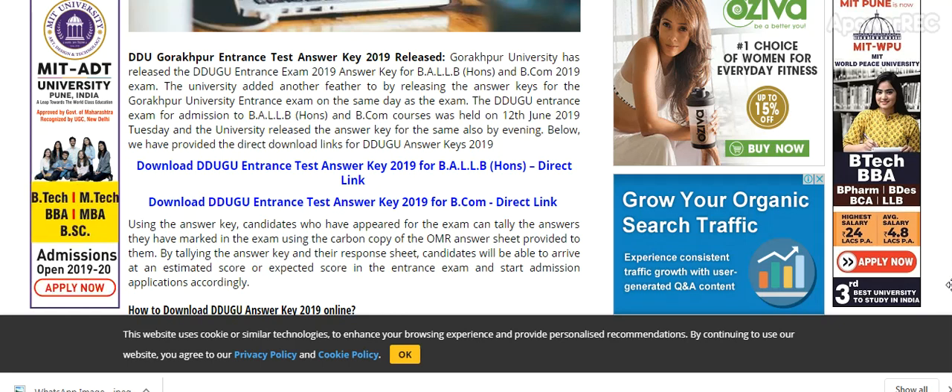I will provide you the link in the description from where you can directly check the result. If you have any questions, please share in the comments. Candidates who appeared for the exam can tally the answers they marked using the carbon copy of the OMR answer sheet provided to them. By comparing the answer key with their response sheet, candidates will be able to arrive at an estimated score.